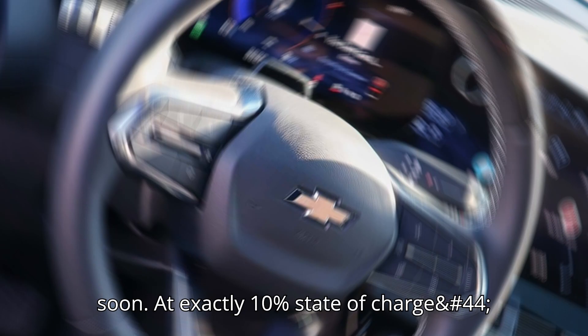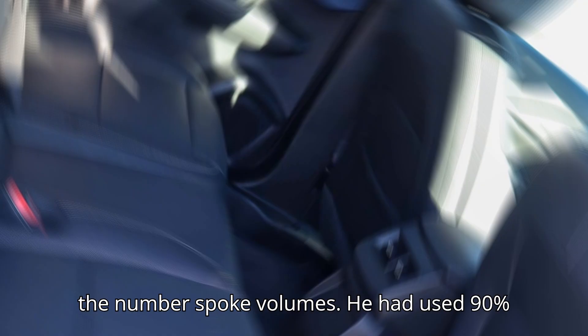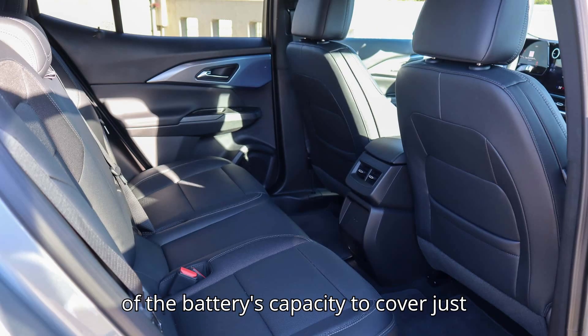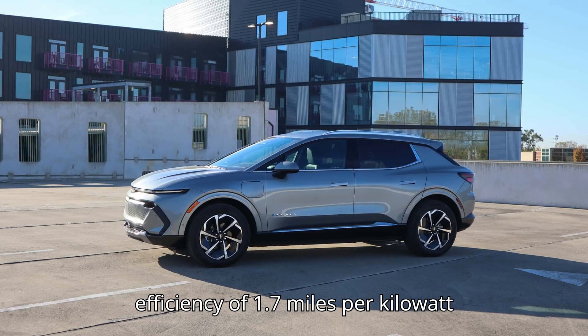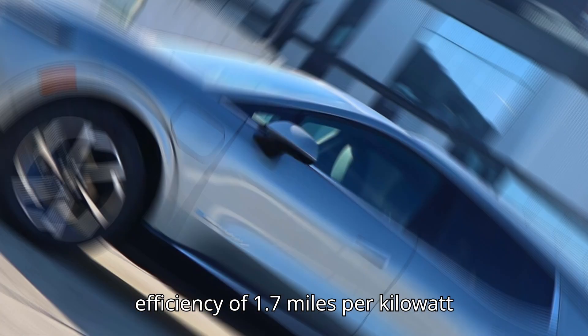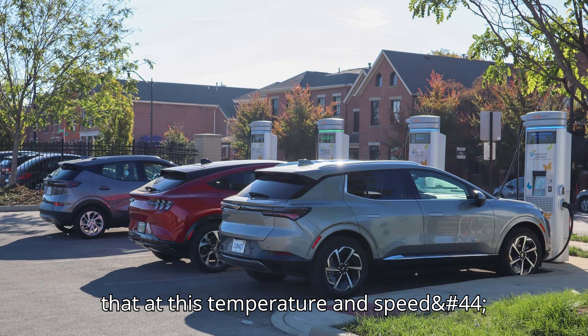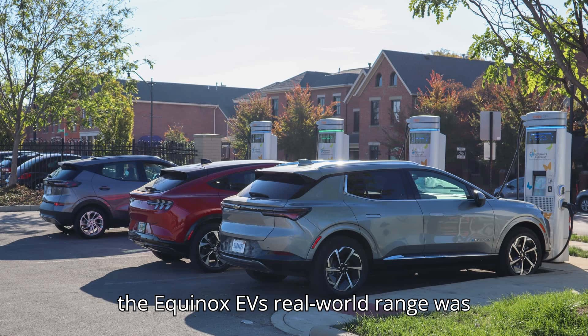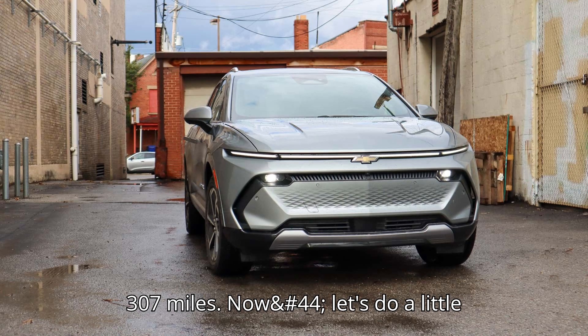At exactly 10% state of charge, Joe wrapped up the experiment, and the numbers spoke volumes. He had used 90% of the battery's capacity to cover just 150 miles, with an average energy efficiency of 1.7 miles per kilowatt-hour. The vehicle's remaining range estimate was just 19 miles, confirming that at this temperature and speed, the Equinox EV's real-world range was significantly lower than the advertised 307 miles.